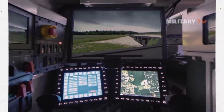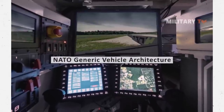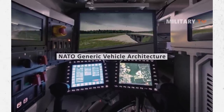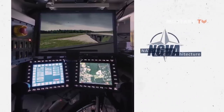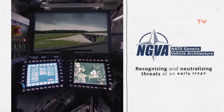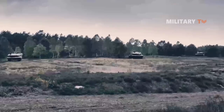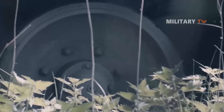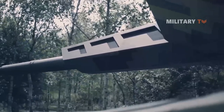Furthermore, with its Digital NATO Generic Vehicle Architecture (NGVA), the tank can generate additional sensors for detecting launch signatures. This is enhanced by the tank's ability to recognize and neutralize threats at an early stage, thanks to its pre-shot detection capability. With such survivability and force protection, the KF-51 is fully hardened against cyber threats and is designed to operate in a contested electromagnetic environment.